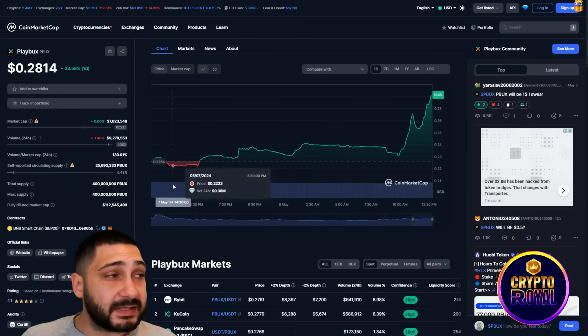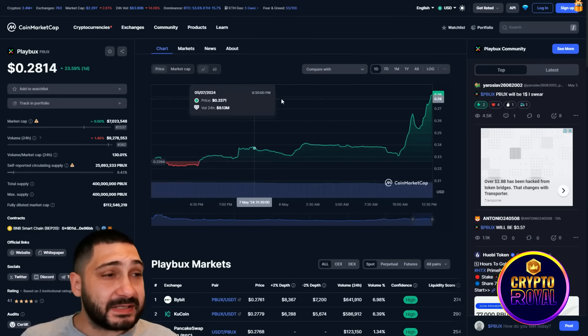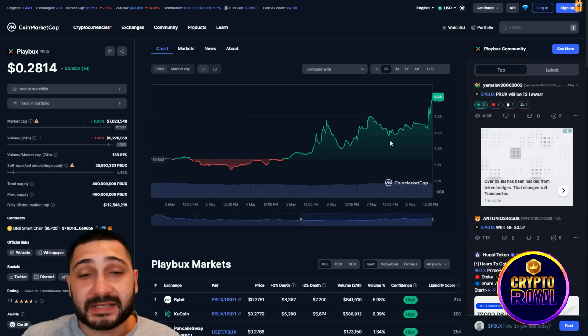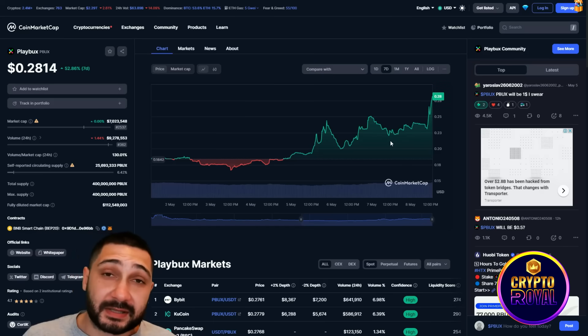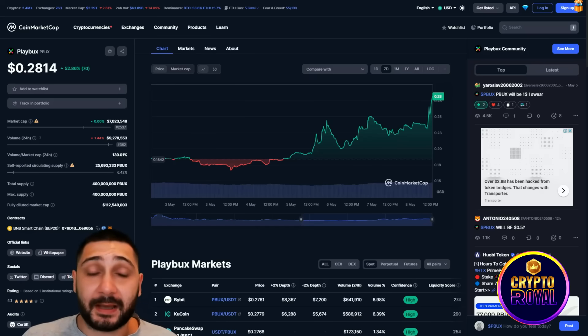As you can see, this is the PBOX token on CoinMarketCap. In the last seven days they gained 52.92%, which means people recognize this as a massive project. Their market cap rose 50%, and that's just the beginning - right now is the perfect time to participate because this project is really, really a massive one.